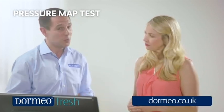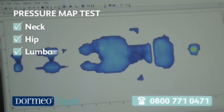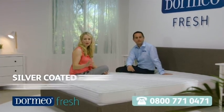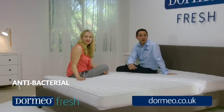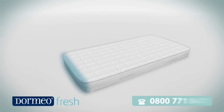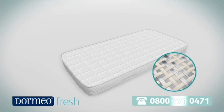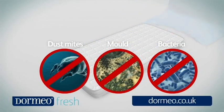Being evenly distributed and supported by the Ecocell core, the memory foam technology ergonomically supports the neck, hip, and lumbar region. Dust mites are one of the most common causes of allergy problems and can contribute to a bad night's sleep. In fact, the mattress and pillows we sleep on can contain anywhere between 10,000 and 10 million dust mites. That's why Dormeo has developed a unique cover for the memory fresh mattress, made up of a combination of silver coated fibers and clean effect treatment, which protects against dust mites, bacteria, and mold.